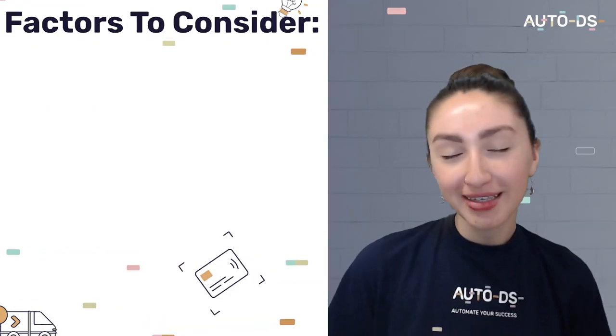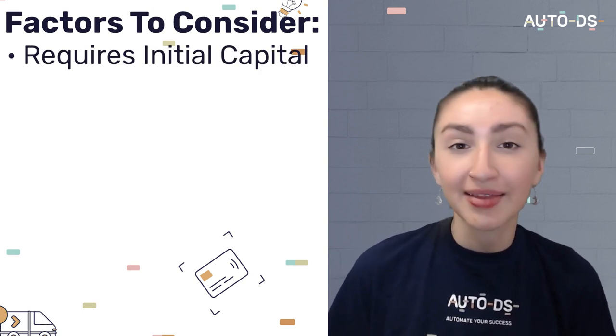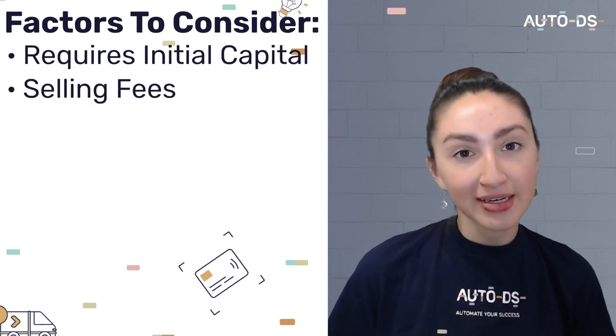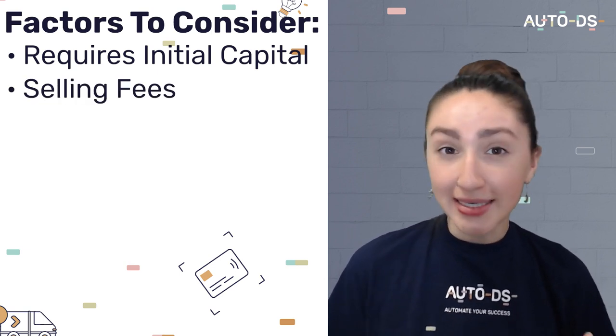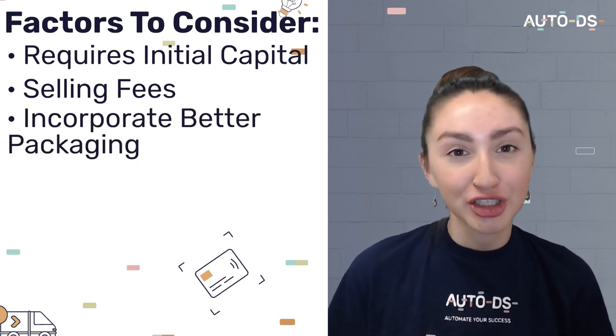Some of the things to consider when selling on a marketplace is that you'll need initial capital to purchase products and then resell them. The other thing to consider is the selling fees in some marketplaces such as eBay. As an extra tip to add value to the items that you'll be reselling, you can incorporate better packaging — for example, sustainable packaging with your store's logo. Remember that your effort goes a long way, there's more to just maximizing your profit on a product that you're reselling. Your customers do notice the small things.